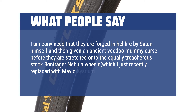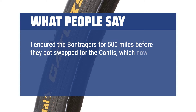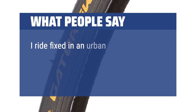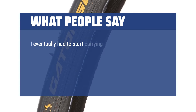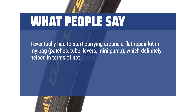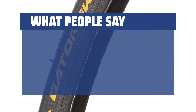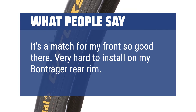himself and then given an ancient voodoo mummy curse before they are stretched onto the equally treacherous stock Bontrager Nebula wheels, which I just recently replaced with Mavic wheels. I endured the Bontragers for 500 miles before they got swapped for the Kontis, which now have 508 miles on them. I figure I have a pretty good grasp of each to make a fair and grounded comparison. I ride fixed in an urban environment and was infuriated with constantly having to deal with small pinhole flats. I eventually had to start carrying around a flat repair kit — patches, tube, levers, mini pump — which definitely helped in terms of not getting stranded, but it was still a hassle having to take 10–15 minutes out in public fixing a flat or two a week, plus the weight of all the extra kit. It's a match for my front, so good there. Very hard to install on my Bontrager rear rim. Good overall.